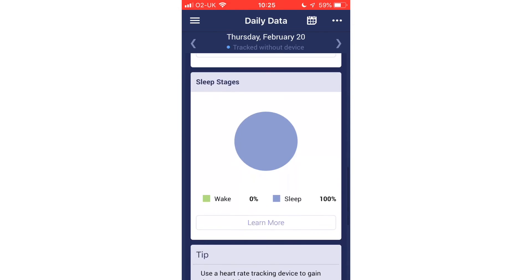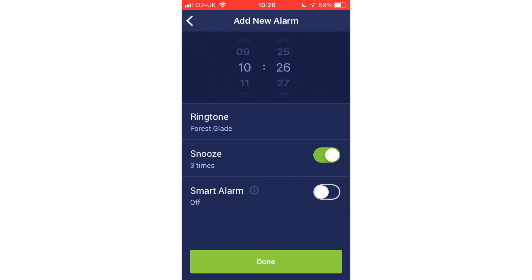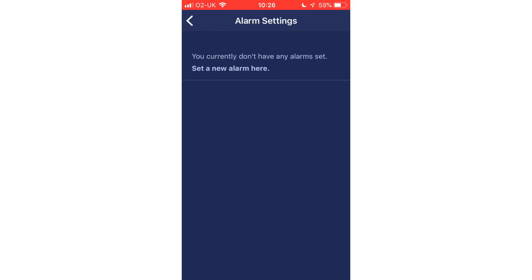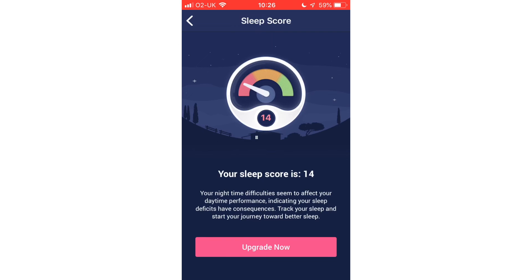The app requires a subscription to access some features such as assessment reports, but the user can track and view their sleep without paying for the subscription. SleepRate is available on both iOS and Android. It is free to download and has a number of subscription options available depending on the features you would like.